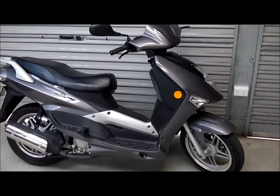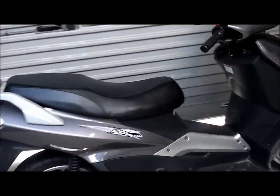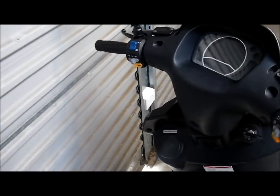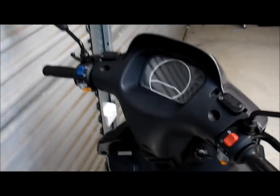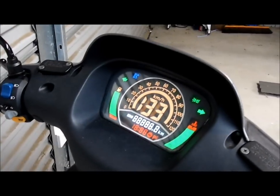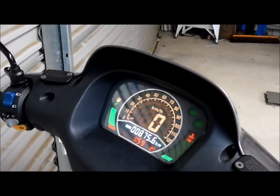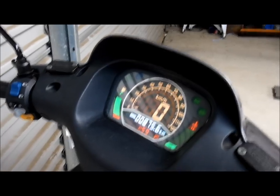For a scooter, it has a petrol tank at the front, which is pretty handy. It has an LCD display which is quite fancy, and works — there's no sort of issues with it, it's quite good.